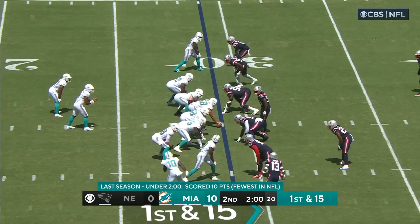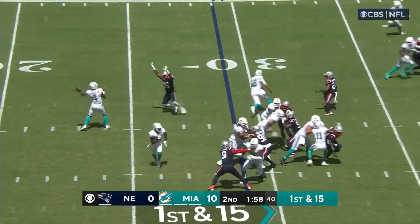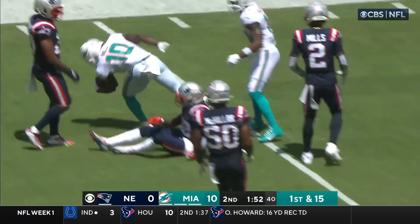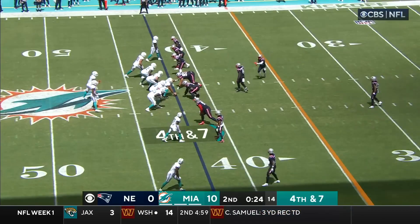First and 15 for Miami. That pass down the side and it is grabbed by Tyreek Hill. How did he get his hands on the ball? The Dolphins are going to run a play here.